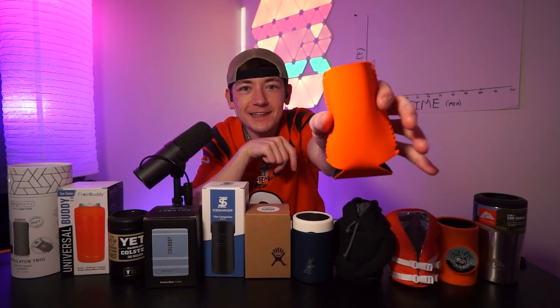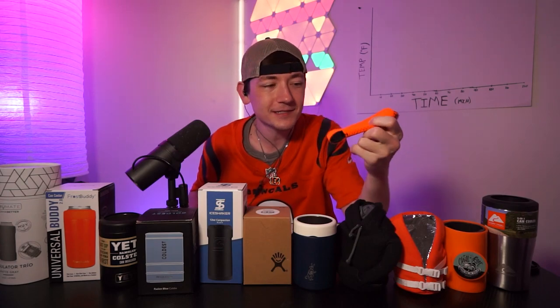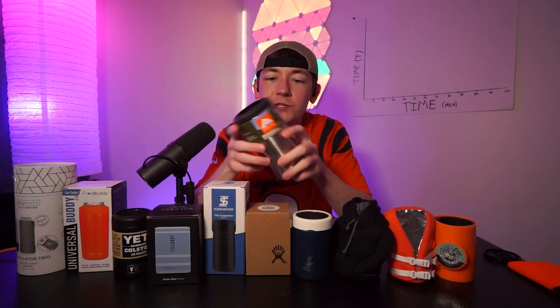The cheapest one is free — it's like the foam ones they hand out literally everywhere. If this works the best and keeps the drink the coldest, I'm never posting another video again.